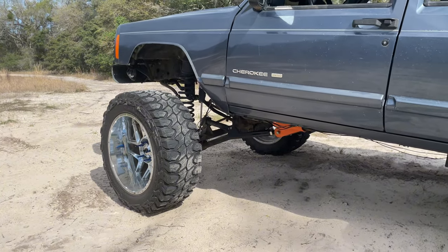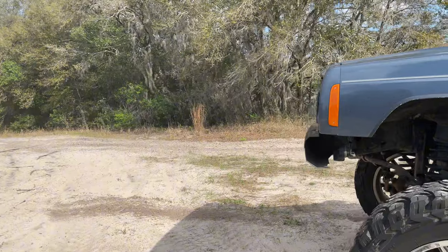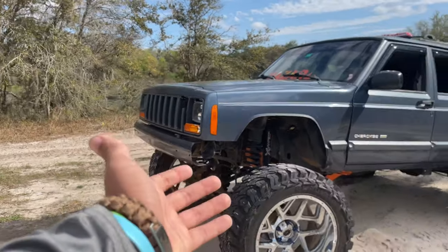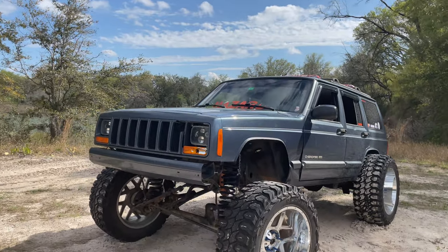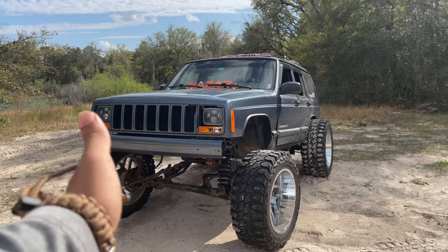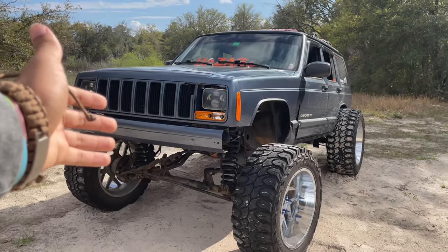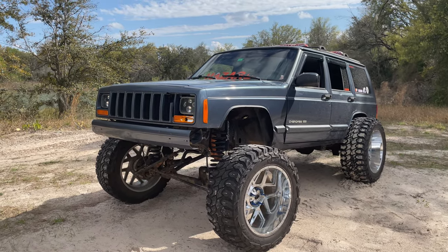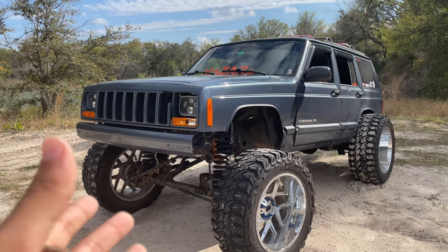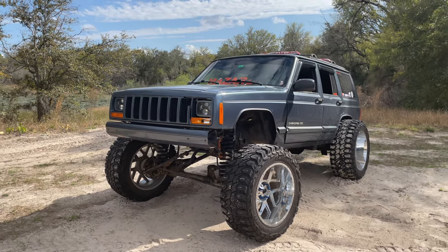Adding to the lift, I have a Rough Country long arm kit because it improves your ride 100%. I wouldn't have had it but I got into a crash and that's what the insurance paid for. Coming soon I have — I think it's BK Fab — BK Fab one-ton steering on the way with a track bar over the axle. If you have a Cherokee like mine, that's something you're going to need when lifting your Jeep or you're going to experience a lot of death wobble.